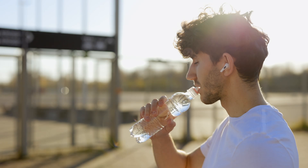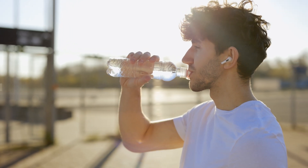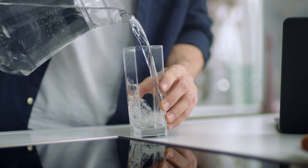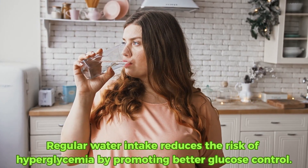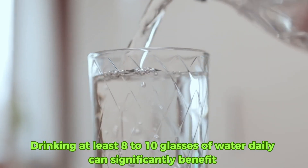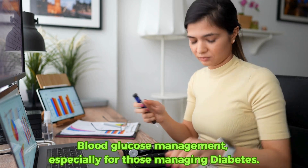Hack number ten: stay hydrated. Staying well hydrated is crucial for everyone, but it's especially crucial for managing diabetes. Water doesn't just quench your thirst — it helps regulate blood sugar levels by enabling the kidneys to flush out excess glucose through urine. Research found that regular water intake reduces the risk of hyperglycemia by promoting better glucose control. Experts suggest that drinking at least eight to ten glasses of water daily can significantly benefit blood glucose management.